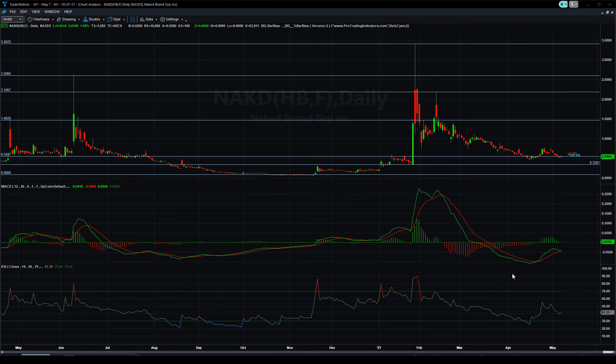NAKD is definitely on a bearish run. Look at this MACD — completely bearish — and the RSI completely wiped out. It took off, came up, came back down. Not a lot of action going on, but if you take a look...